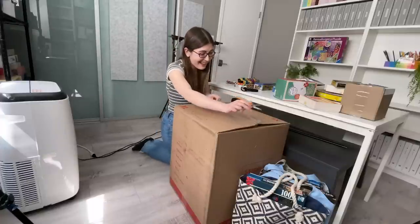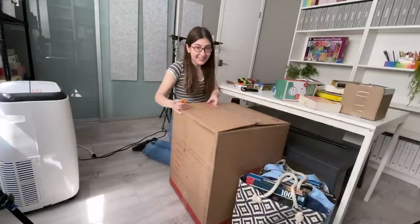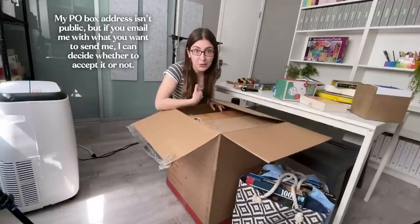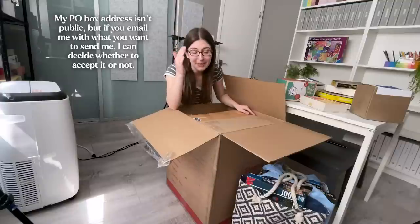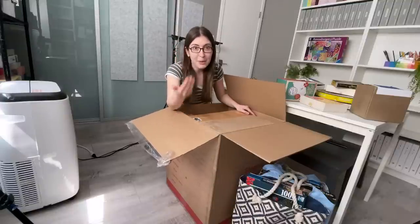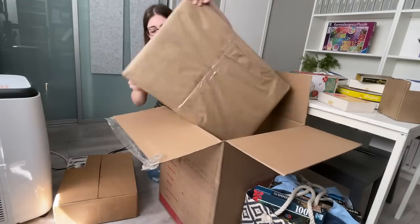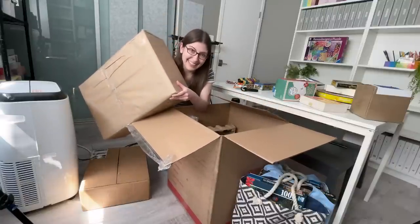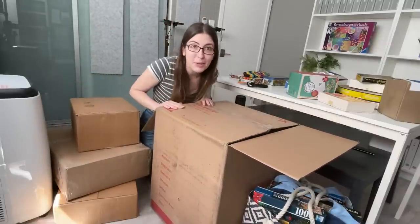I know that everyone really wants this to be another giant puzzle. Unfortunately, it's not. So I opened a PO box so that when viewers send me things they don't know my real address, and I had three things there and the time limit was almost up for me to go pick them up. So I just had them forward them to my real address. I can hear puzzle pieces, but I don't know what puzzle is in here. So not one giant puzzle, but a handful of smaller puzzles.